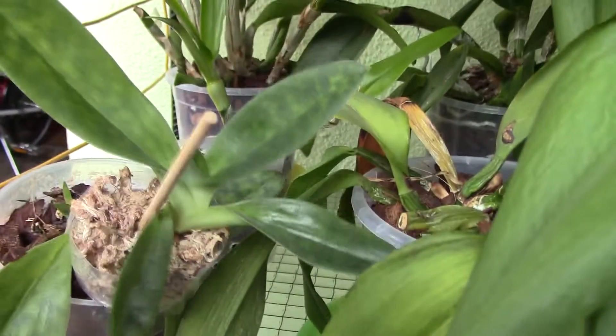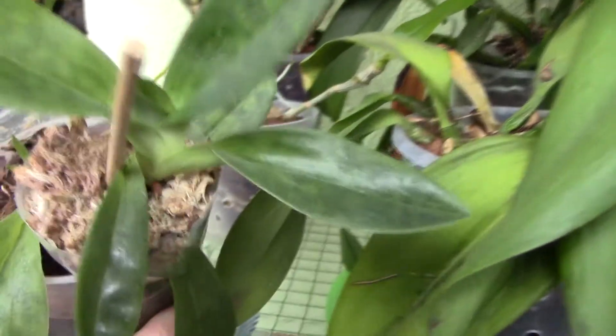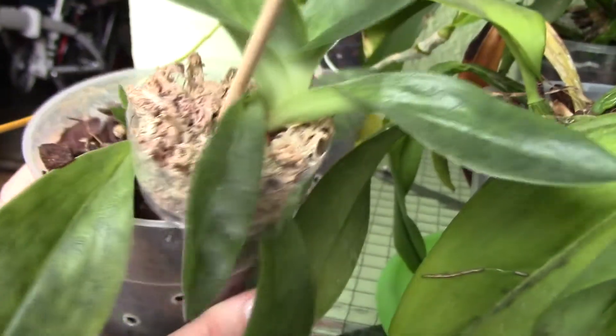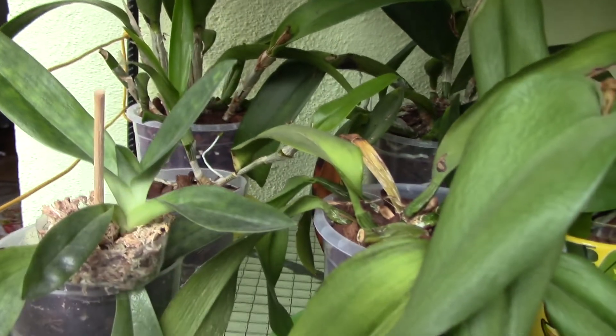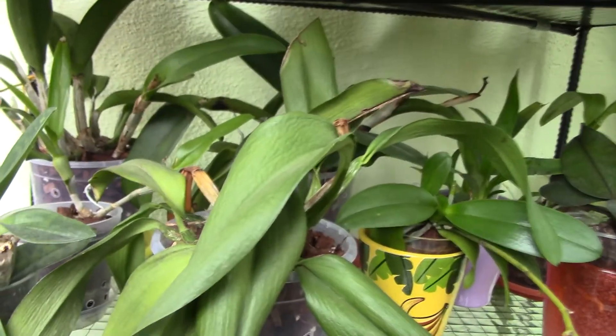I wanted to show you something really nice. One video will be about cutting this Paphiopedilum orchid — if you remember, it's the Clymer orchid. It has produced roots right here in the moss and also a little tiny baby here, so I think it's time to separate it. We'll see when I make that video. It's also growing new leaves — I don't know what kind of Paphiopedilum this is, so it will be a surprise.